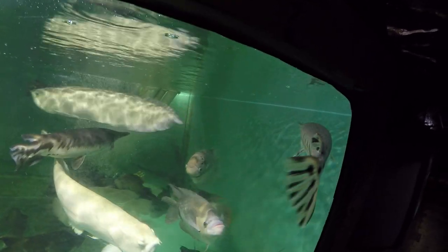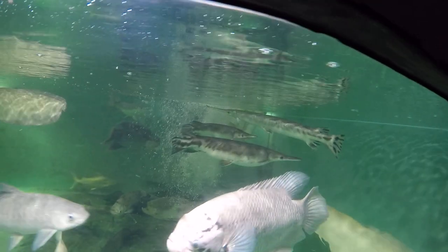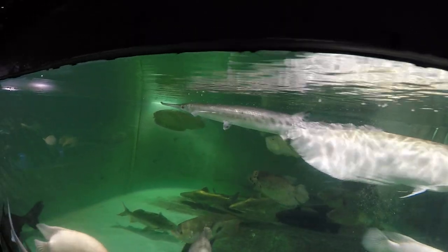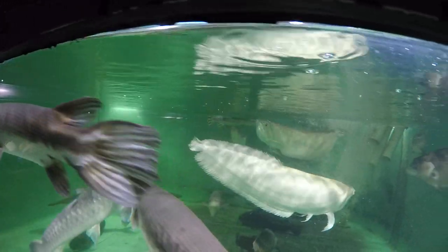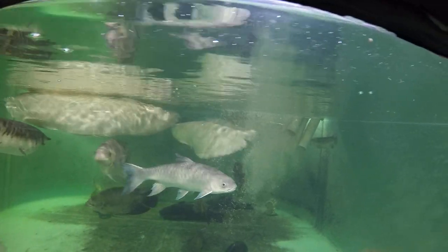Here is Tweezers, a long-nosed gar, a rescue from about two years ago, maybe three. He came to us at about a foot and a half. Currently it's closer to three feet, maybe two and a half feet.